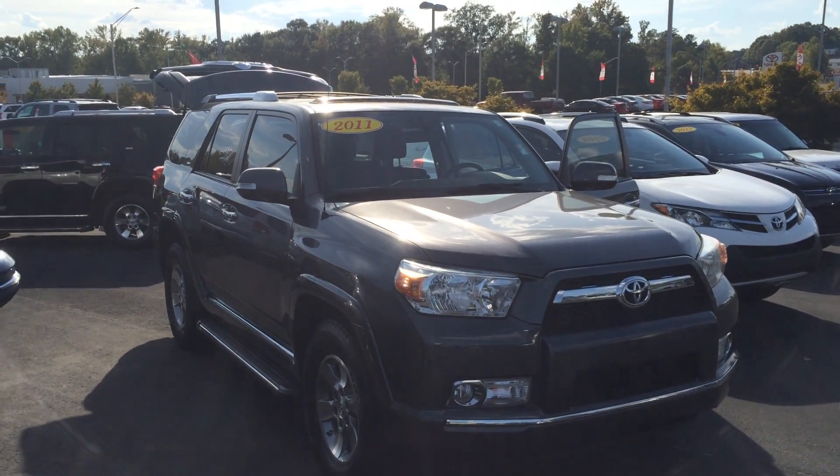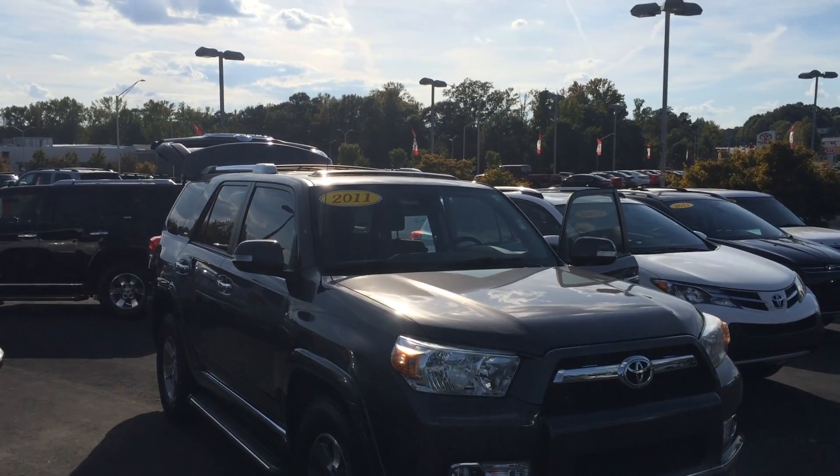Hey Christina, this is Gerald at Atlet Grange Toyota, here with option number one for you and your payment on a 4Runner.